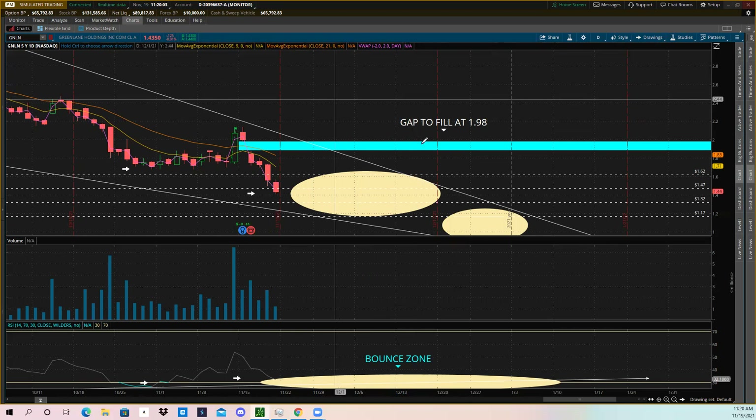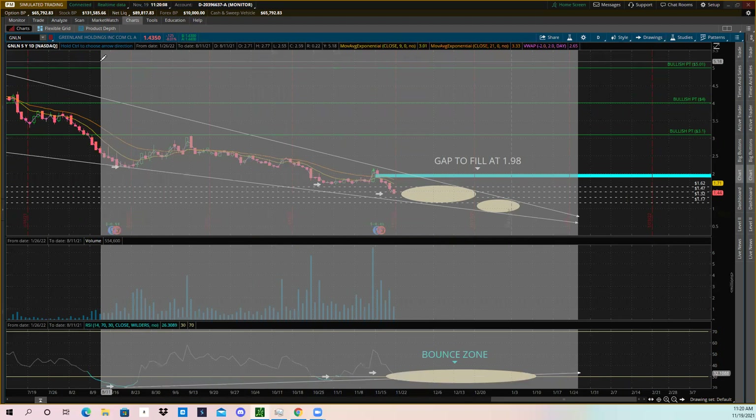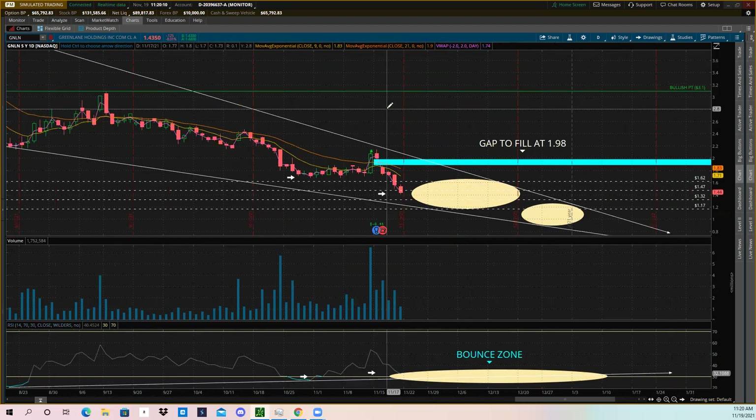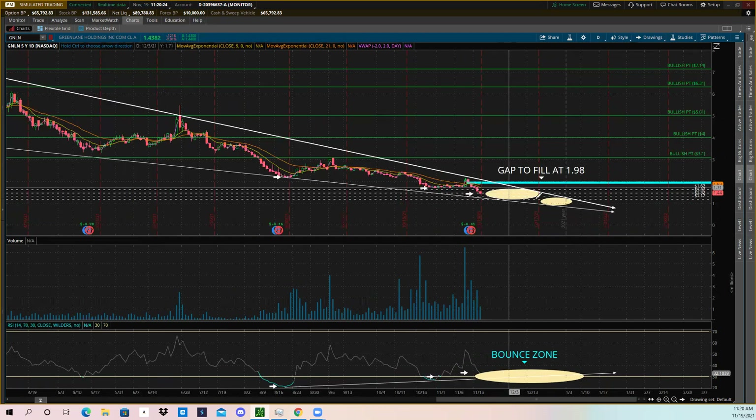When that alert fires, it'll draw the gap fill to your attention. If the stock is carrying bullish momentum at that point, you can hop into the stock or call options and ride that momentum up toward the gap fill, then sell there or see if it carries past the gap. The two yellow ovals I've marked are my ideal entry zones — right where the wedge is squeezing the most.